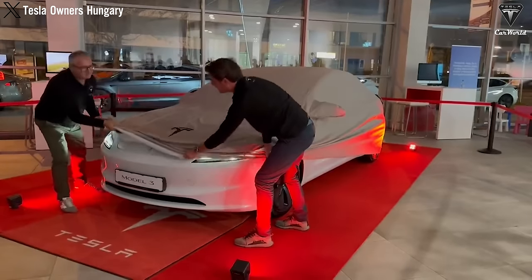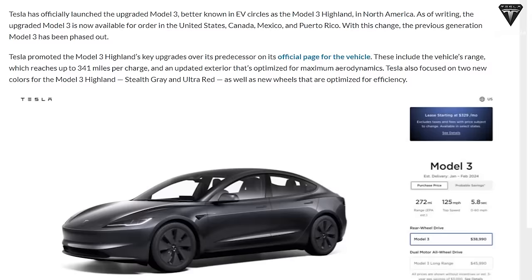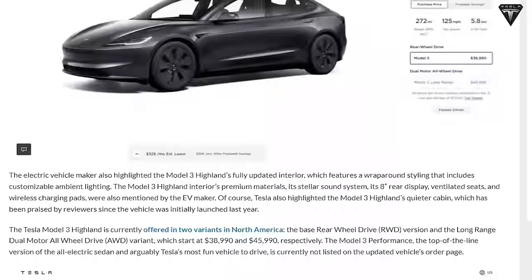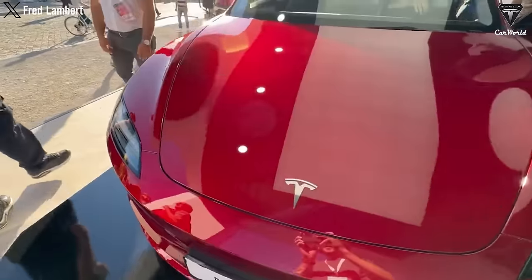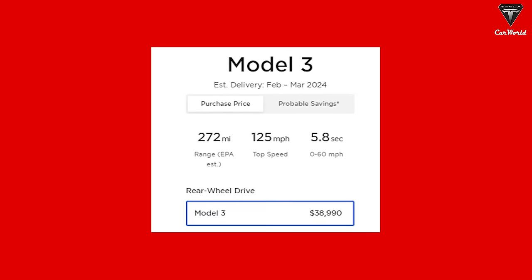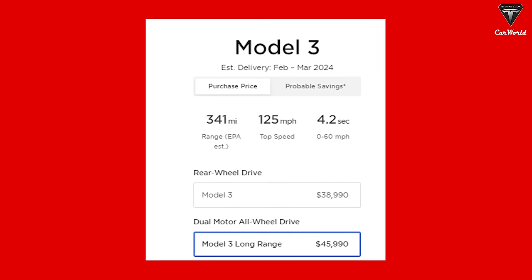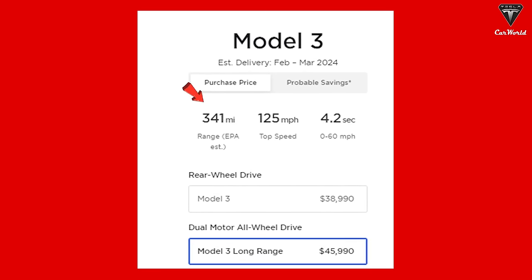Our anticipation for the Highland variant of the Model 3 has blossomed into reality. As Tesla brings it to the United States, both the official Tesla website and channel have prominently showcased the Model 3's official release slated for early 2024. Enthusiasts can now place orders and find their perfect fit. In the US, there are two enticing variants available: the standard rear-wheel drive version starting at $38,990, boasting an estimated driving range of 272 miles, while the Long Range All-Wheel Drive variant, priced at $45,990, offers an extended range of up to an impressive 341 miles.